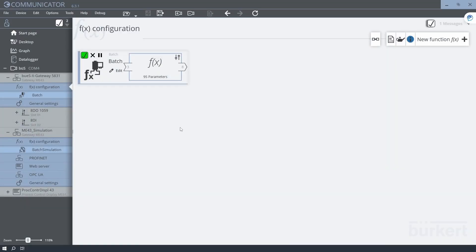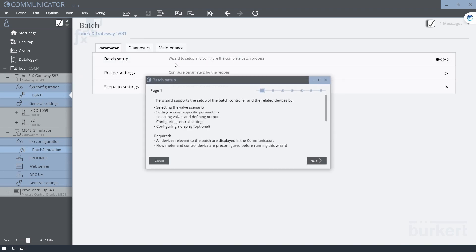The batch controller is a software add-on for our gateway. A wizard intuitively guides us through the individual steps involved in using the batch controller.